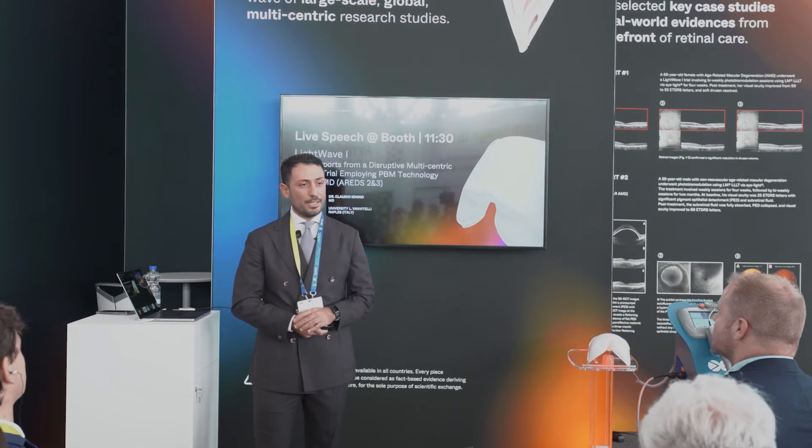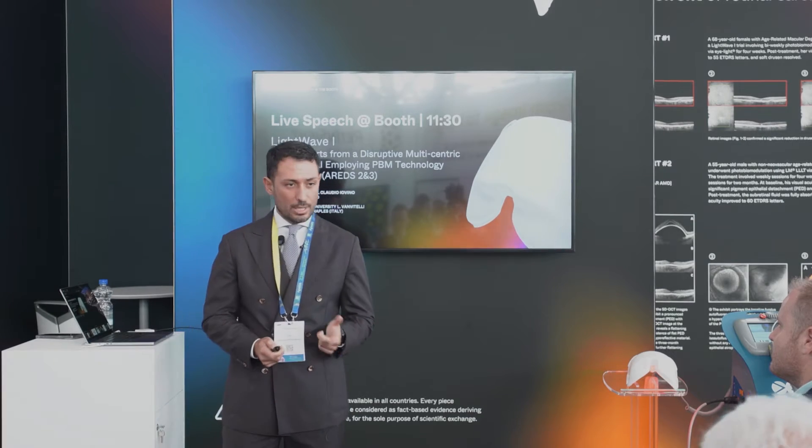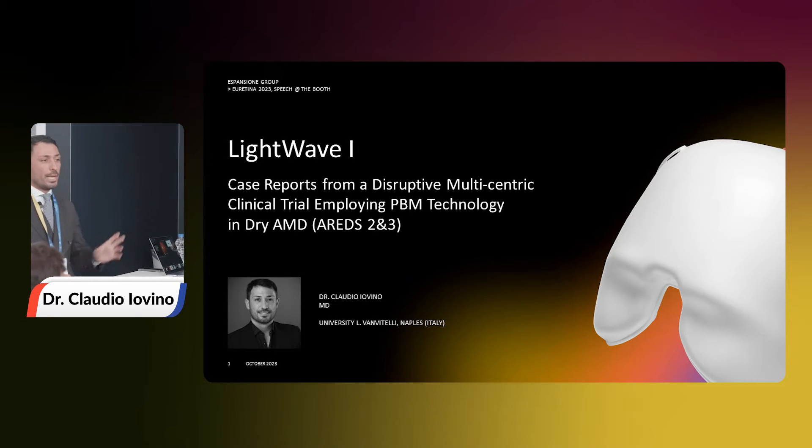I think we are ready. I am really glad to welcome you all here to, let me say, our living room. If you are here, you are investing your time — maybe because you want to know how and why photobiomodulation could play a role in the scenario of AMD treatment. First of all, I want to thank you all for your presence. I will try to do my best not to be boring. I am here to unveil our preliminary results of our ongoing multicentric clinical trial named LightWave1.